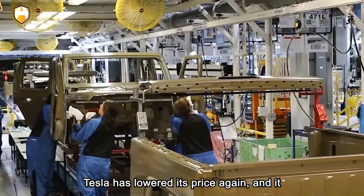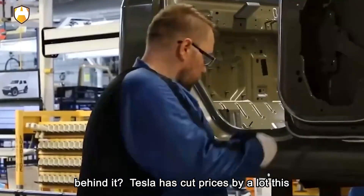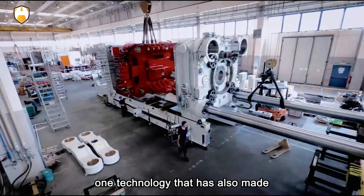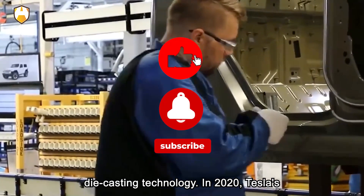Tesla has lowered its prices again, and it is surprising that there is a Chinese company behind it. Tesla has cut prices by a lot this time, and there are many reasons, but there is one technology that has also made contributions: integrated die-casting technology.